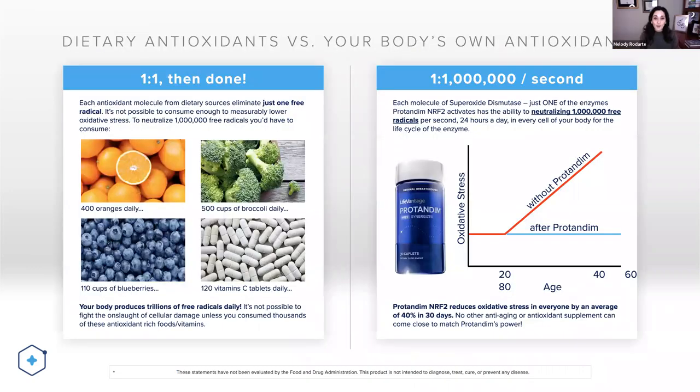You've probably heard about antioxidants, but you may not have heard about activation. That's the key thing we want you to learn today — activating our body's own antioxidant production and helping those genes express themselves. When you eat blueberries, have a glass of wine, or eat broccoli, you help reduce oxidative stress, but you can't eat enough. You're only neutralizing one free radical at a time. When you activate your body's NRF2 pathway with Protandim NRF2, you are neutralizing a million to one free radicals.